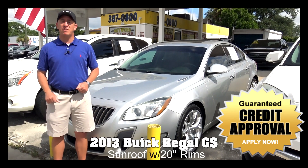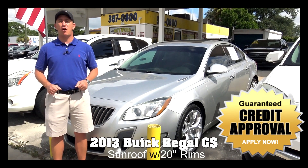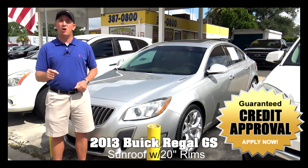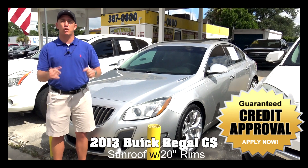Hello, Northeast Florida. My name is Chad with Network Auto Sales and I've got another awesome car that I want to show you. This one is a 2013 Buick Regal GS. It's loaded with sunroofs and 20-inch rims. Super clean car.